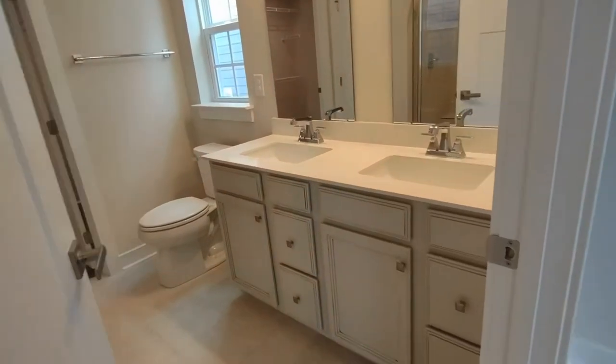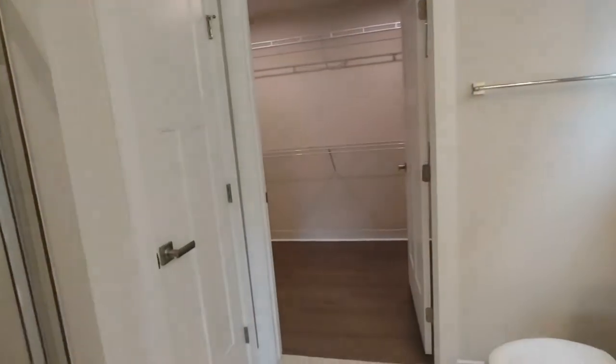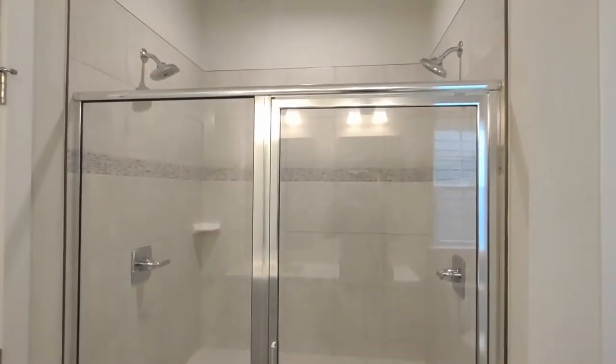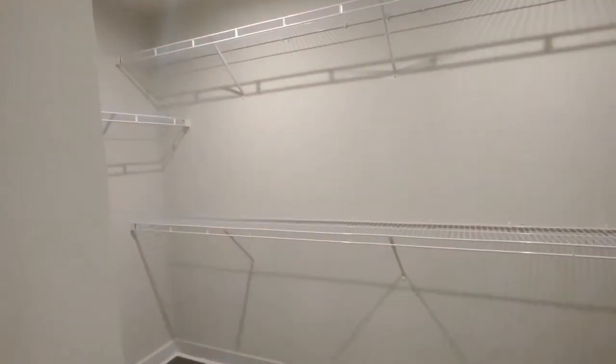The en-suite master bath is complete with two sink vanity, large mirror, stand-up shower with dual shower heads, and a very large master closet.